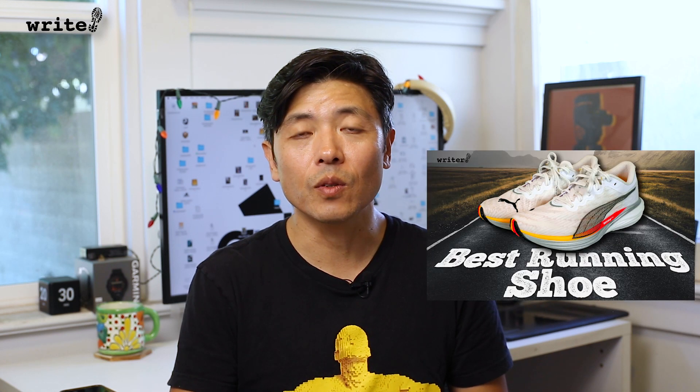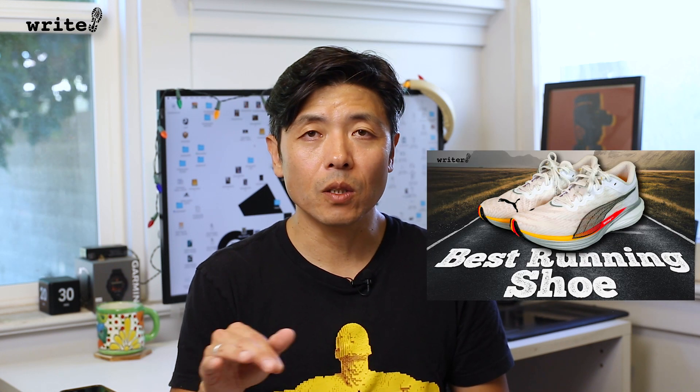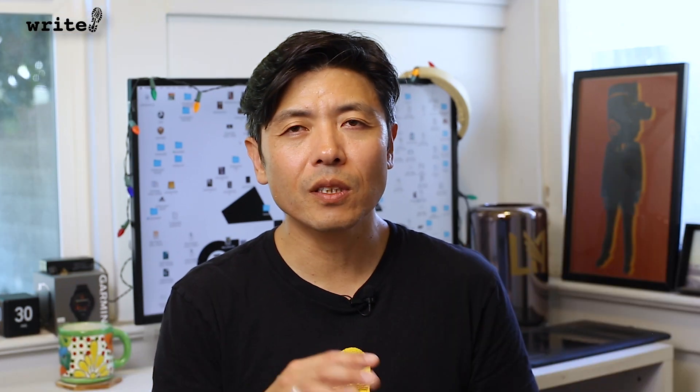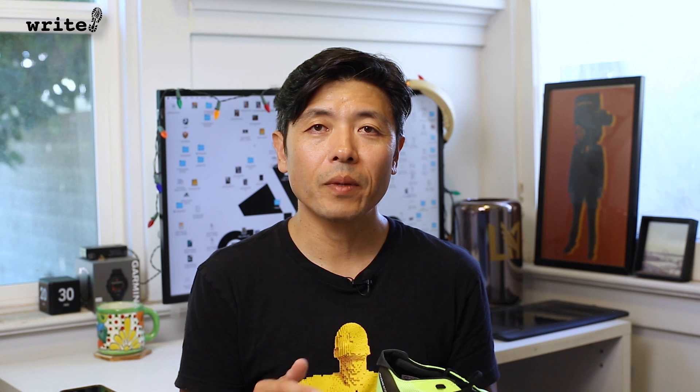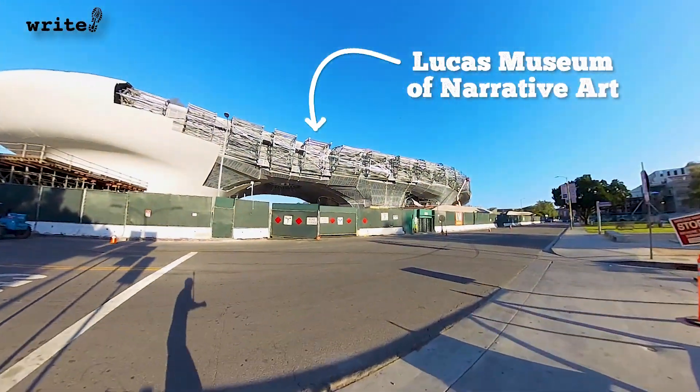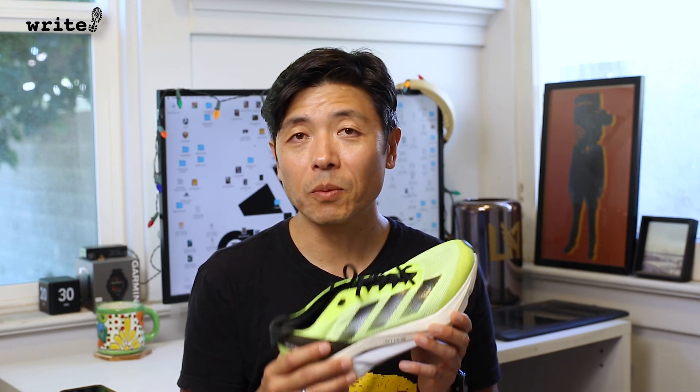The only other shoe I can personally compare it to is the Puma DV8 Nitro 2, which has a full carbon fiber plate in the middle. But the foam is a little different — it feels squishier, so to me it feels a little bit less stable. On the other hand, the Boston 12 feels solid, almost too solid until you break it in. Every time I lace up the shoes, it feels like I'm training for a race. I've really had enjoyable and purposeful runs every time I wore these shoes. And the cherry on top is that the upper is made from 50% recycled materials — that's a huge amount, but it doesn't feel plasticky at all.